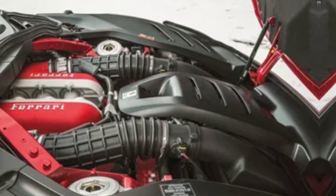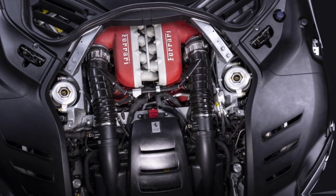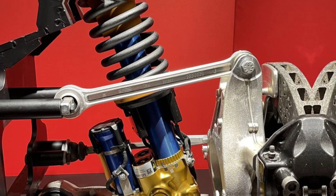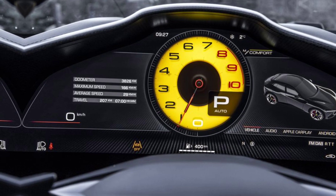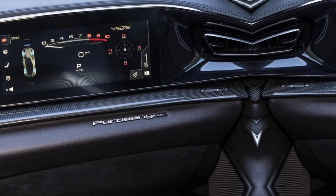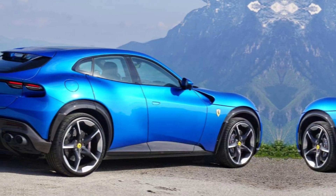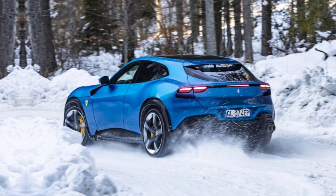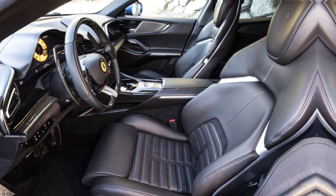The Purosangue is powered by a naturally aspirated 6.5-liter V12 — the last hurrah of this legendary engine before the inevitable march towards electrification. 715 fiery horses gallop under the hood, propelling this beast from 0 to 60 miles per hour in a heart-stopping 3.3 seconds. The beautifully calibrated 8-speed dual-clutch transmission ensures smooth acceleration and exhilarating gear changes. This isn't just an SUV; it's a Ferrari in a practical disguise, ready to unleash its fury on any road.